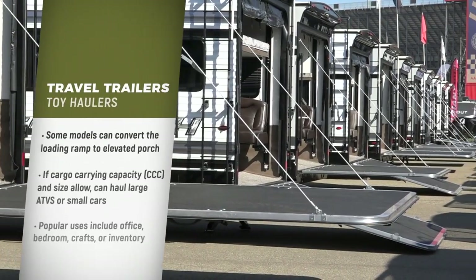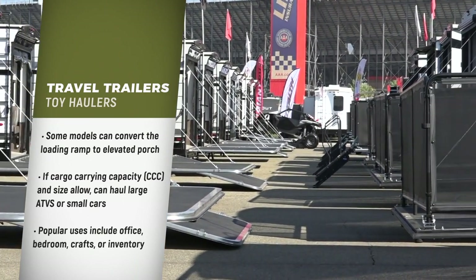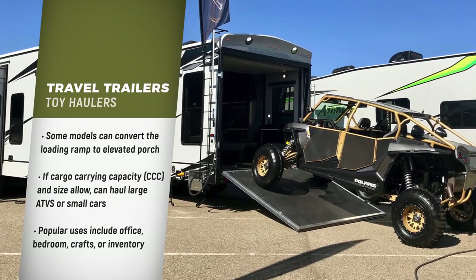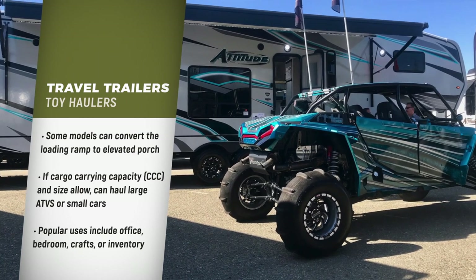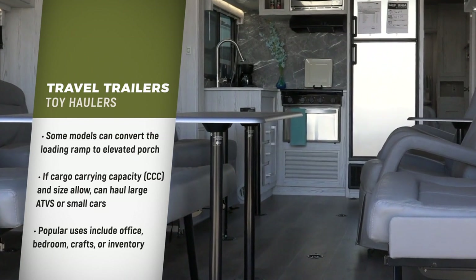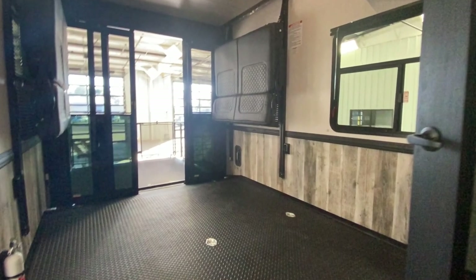Some models allow you to convert the loading ramp into an elevated porch area. Some toy haulers are large enough and have enough carrying capacity to haul sports cars or large side-by-side ATVs. Many RVers buy these toy hauler units because they like the flexibility of the large space to convert it into a second bedroom, office, craft room, or for traveling salespeople to haul inventory.